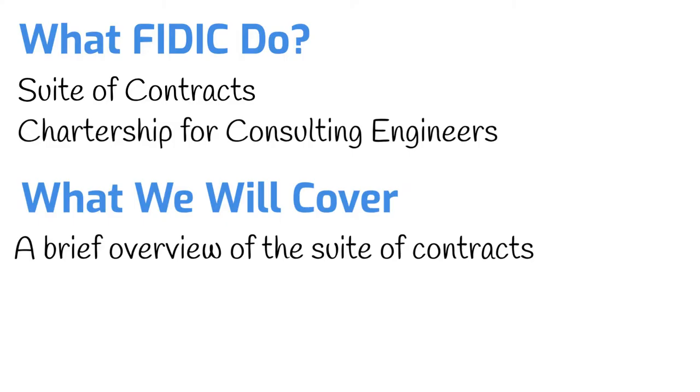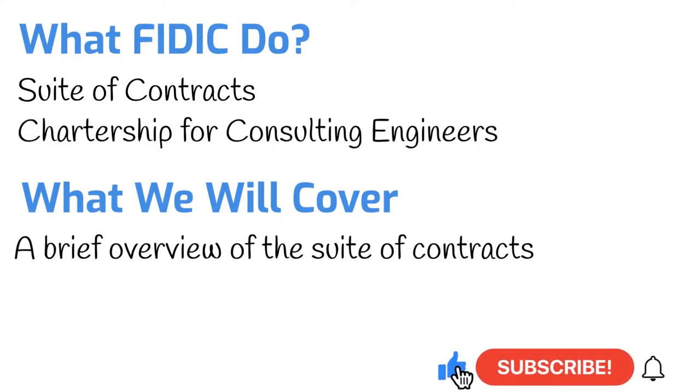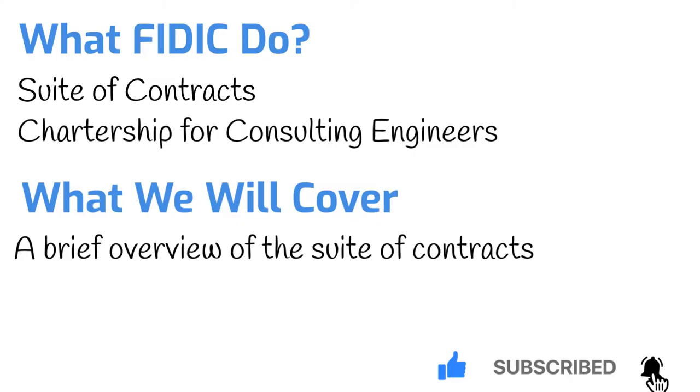Before we start, if you're enjoying our videos, please be sure to like this video and subscribe to our channel. We release content every Wednesday to ensure you have all the support you need.